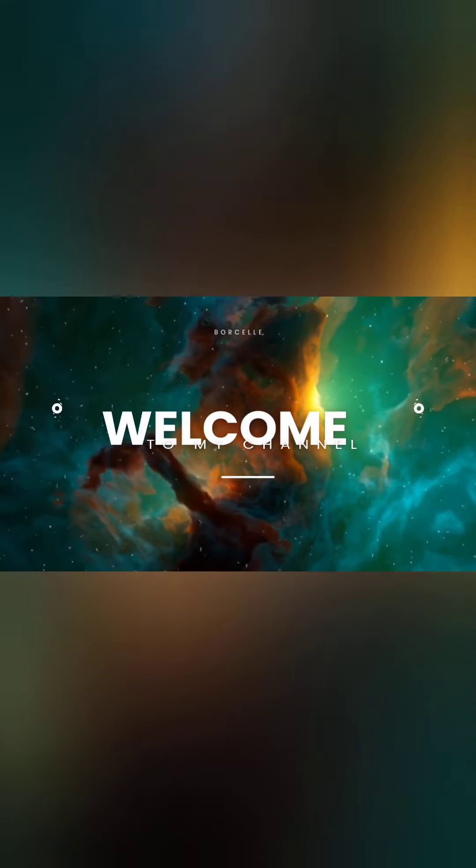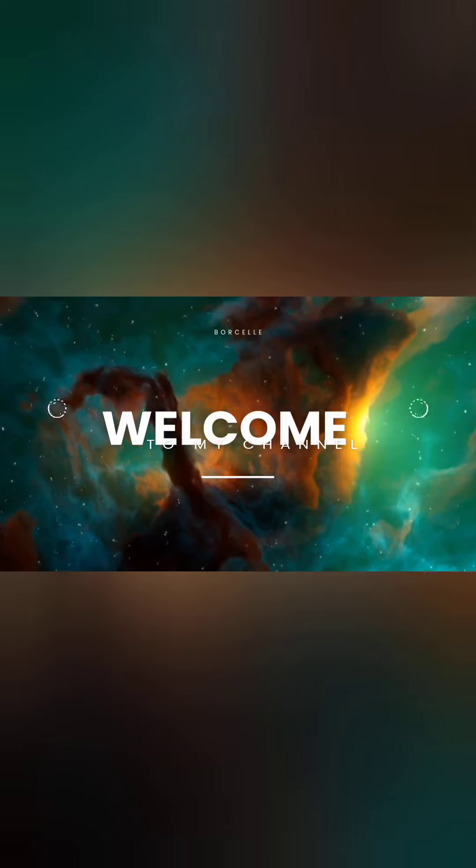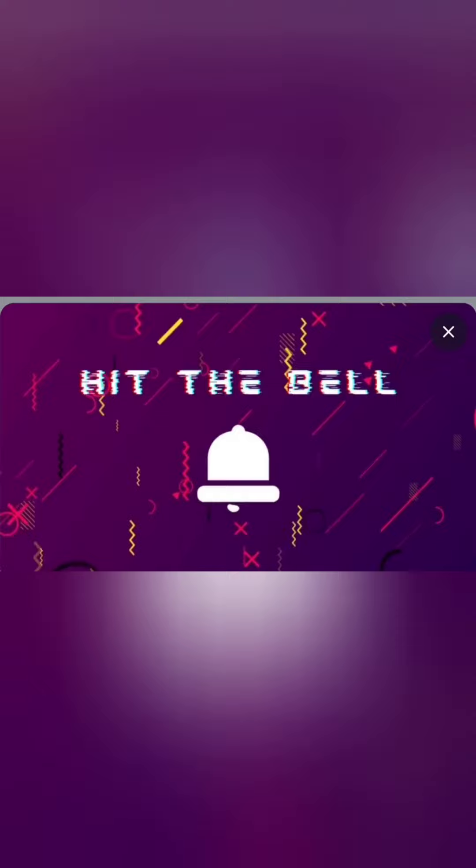Hello everybody! Summers are not gone yet — at least in my city it is not gone yet. Tanning is constant. This amazing solution is for all skin types. I hope you like the video and don't forget to subscribe.